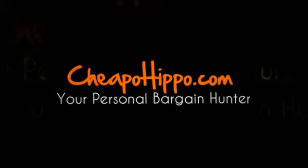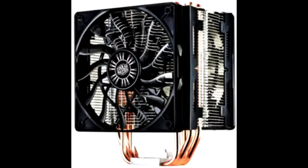Welcome to cheapohippo.com. Today we're going to talk about a hot new product release, which is the Cooler Master Hyper 412 Slim CPU cooler. This is a new item that has recently been introduced in the market.